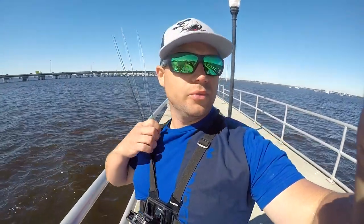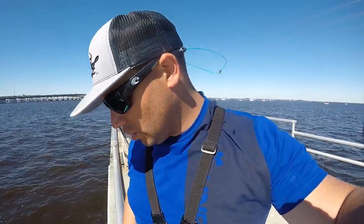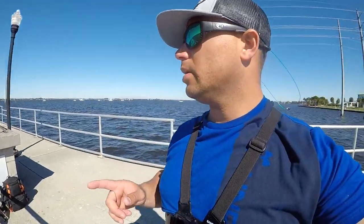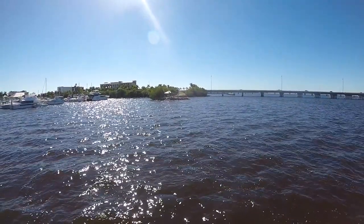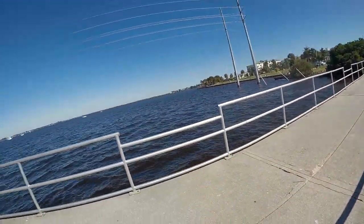Welcome back y'all, it's your boy Sam with Flask Fever Fishing. Today I drove about 40-45 minutes north and just arrived at this marina. They've got a public pier, a bunch of little rock walls — there's a nice wall right there that goes around. It's a bit windy today so I don't know how that's going to affect things, and it's a little cool — right before a cold front — so that might affect them as well, but we're gonna try and see what happens.